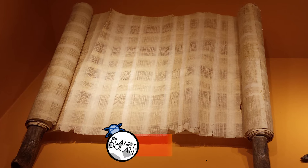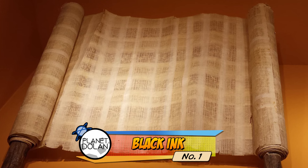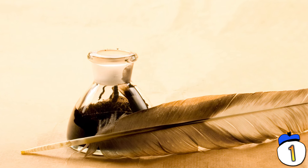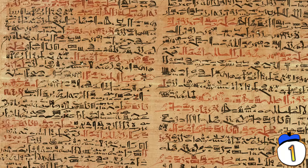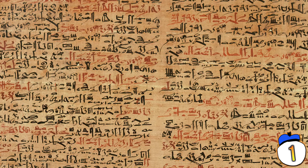1 – Egypt brought us the earliest form of paper and the earliest complete form of writing, so it makes sense that they'd come up with ink as well. The ink was typically made from soot, beeswax, and a vegetable gum. The soot could be swapped out for other ingredients to make other colours, which is why you can see red writing and colourised drawings in so many hieroglyphics.